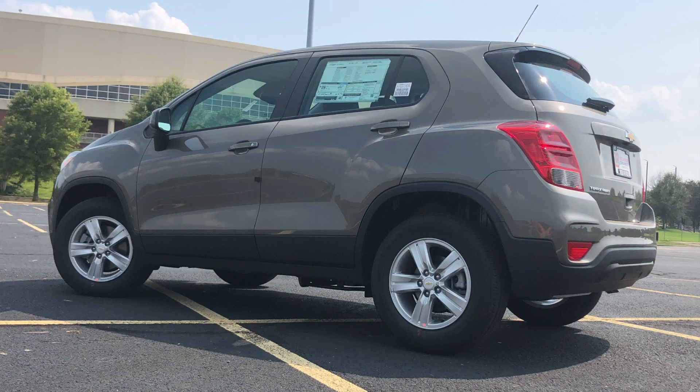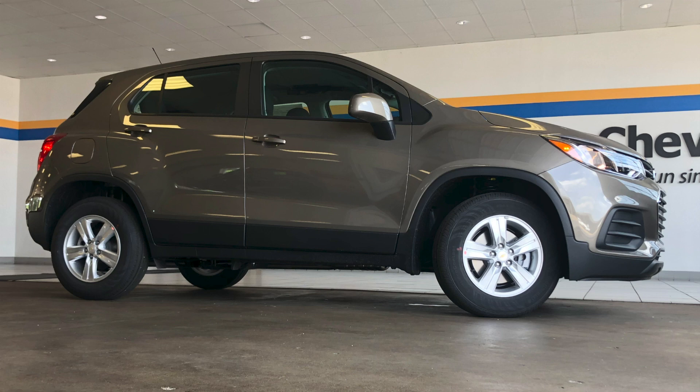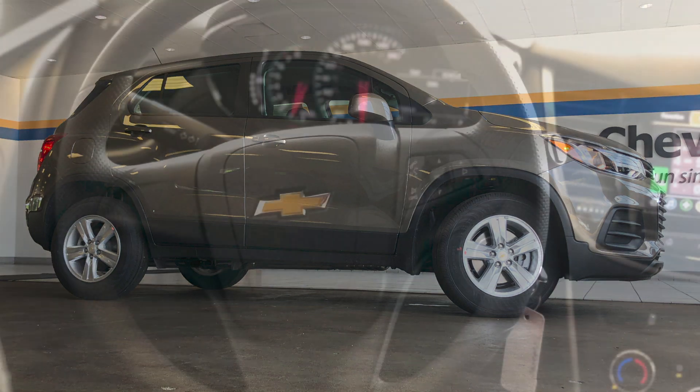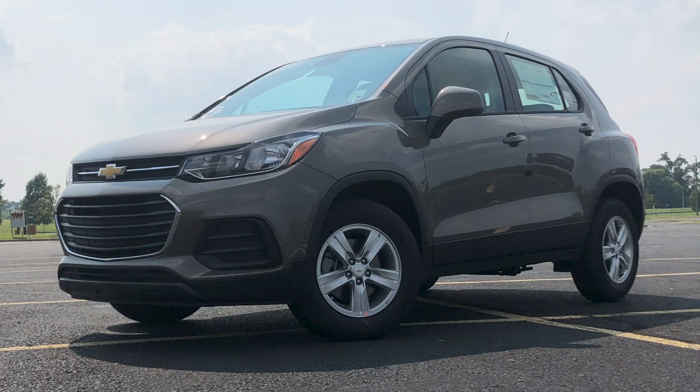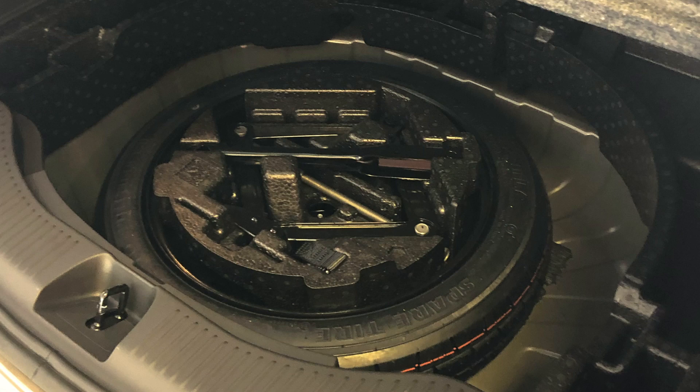The Chevrolet Trax is not what it may appear to be at first glance. The smallest SUV in the Chevrolet lineup is actually larger inside and more capable than a first glance may indicate. The Trax is best described as a small SUV that turns heads while turning corners.